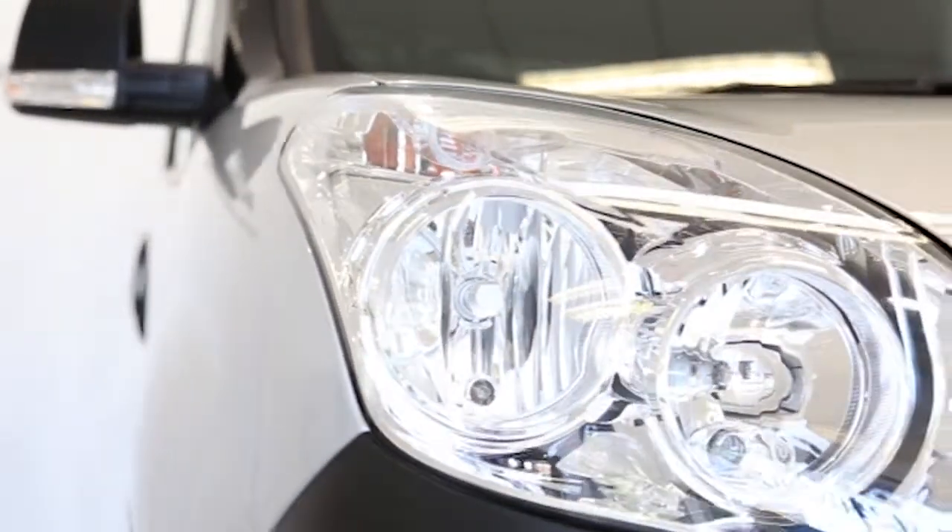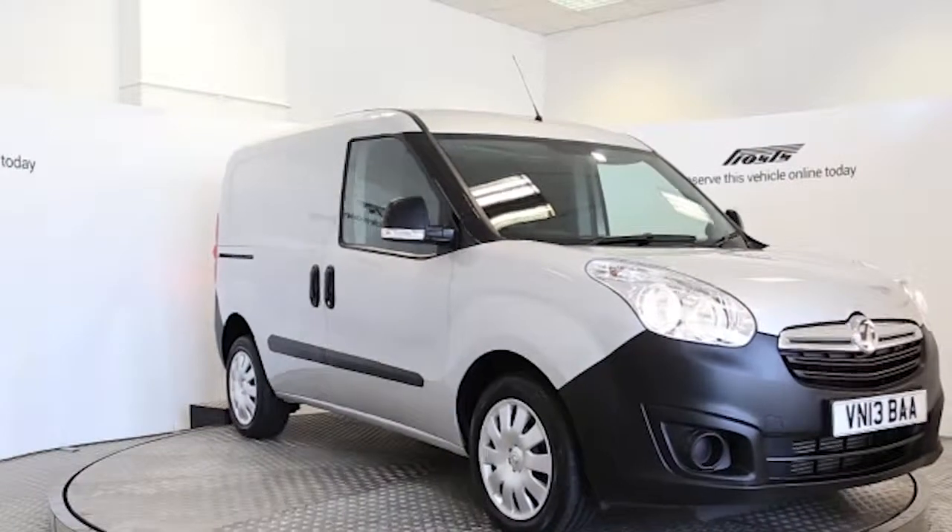Reserve this van online today for 48 hours for a no obligation, fully refundable £100.